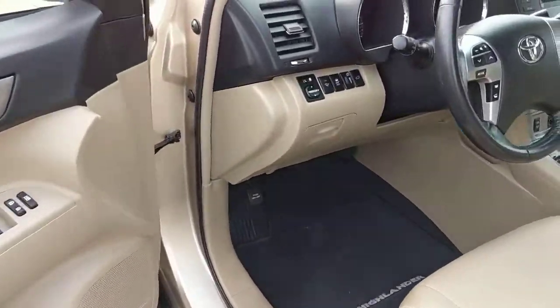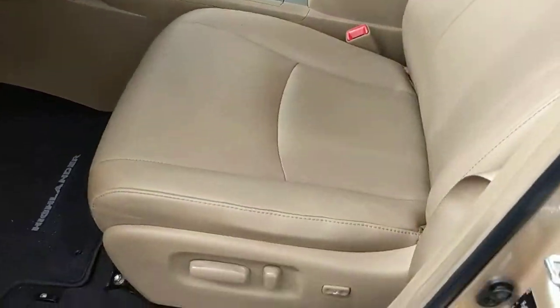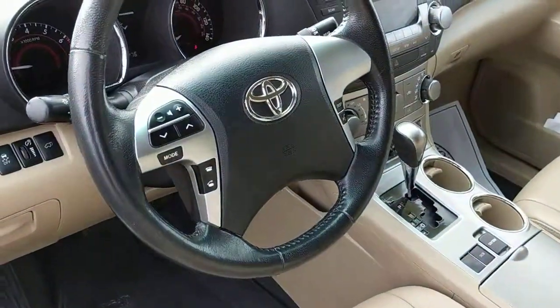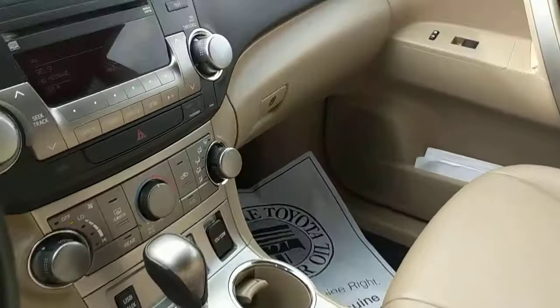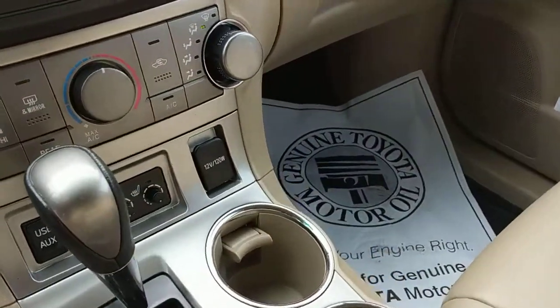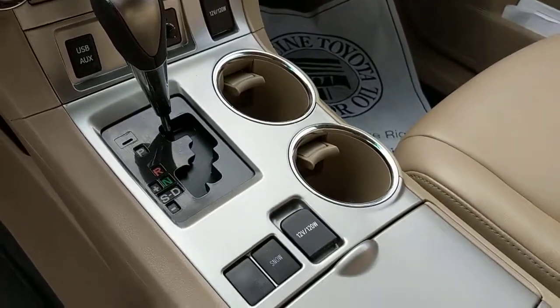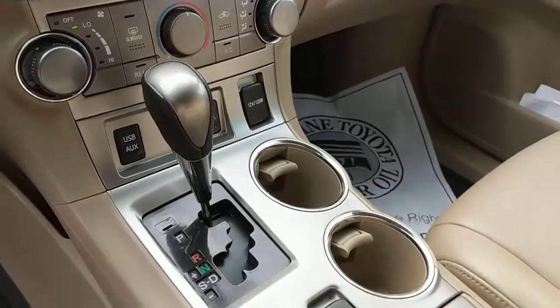Power doors, windows, window locks, mirror adjustments. We do have our power seat here, all of our steering wheel controls, and the pretty dash cluster. It does have a backup camera as well as heated front seats, and all of our charging ports and USB ports, everything like that. AC.